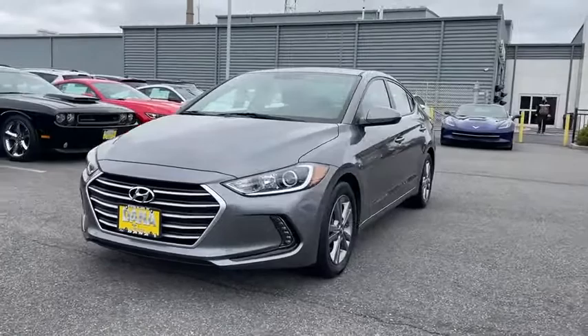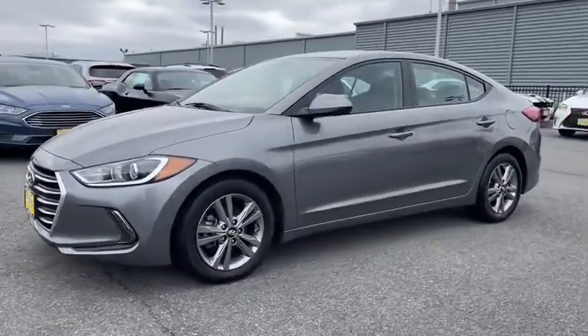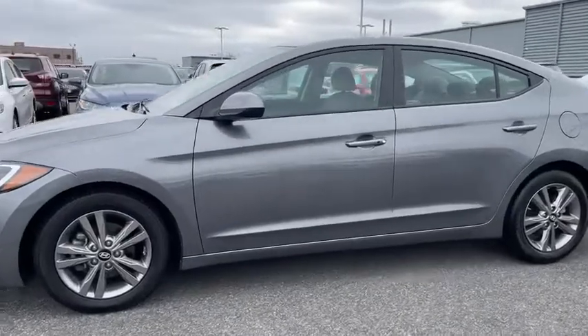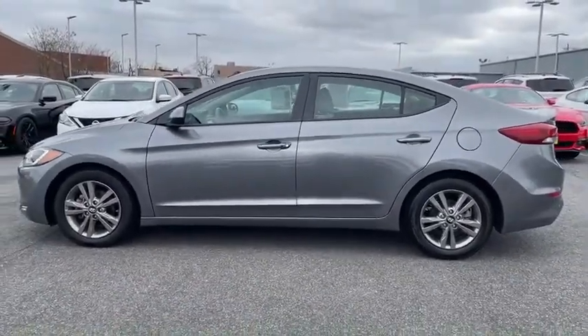This vehicle has less than 15,000 miles. Here are some of this vehicle's great options: backup camera, anti-lock braking system, steering wheel audio controls, keyless entry, power liftgate.